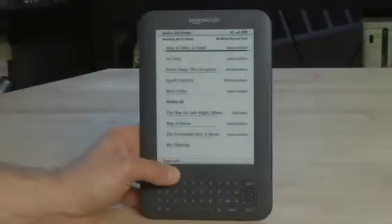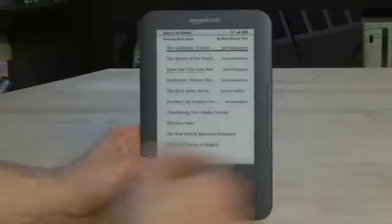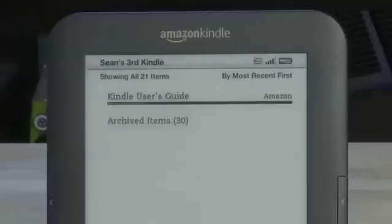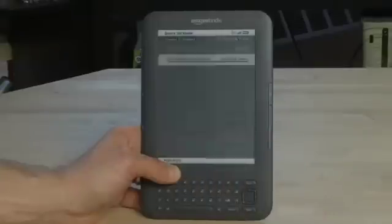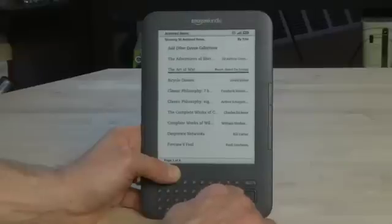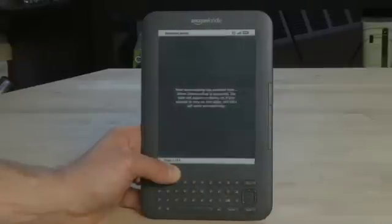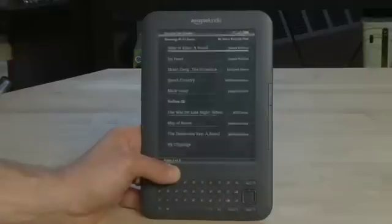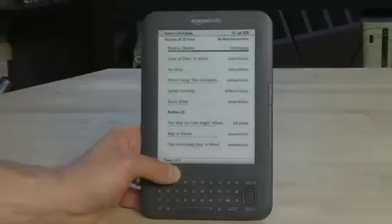If you are part of a multi-Kindle household and you've purchased titles on your other Kindles that are linked to the same account, you can actually scroll through to the last page of your Kindle screen and you'll notice something called archived items. If you click through to that, you'll see all of the other items that you've purchased on your various devices. So if you want to download one of those to this particular Kindle, you can do so by clicking through to it and selecting it. It'll download it, and when you go back to your main page it should appear fairly shortly.